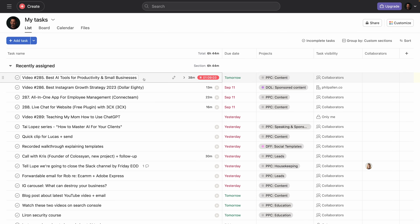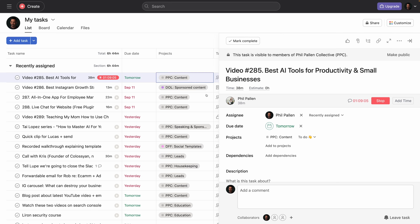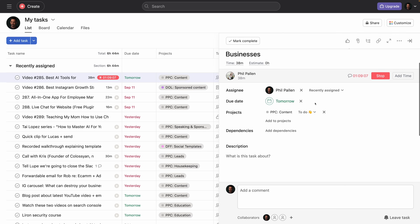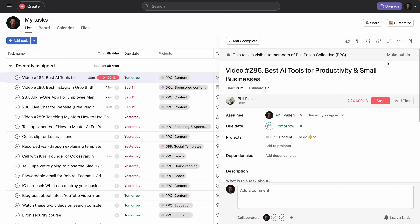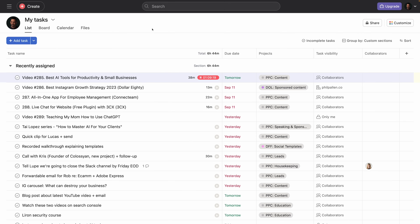For example, I'm working on this video, so that is of course a task in my Asana. I've got a due date, I've got a project. If I had other people on this project with me, I would add them. At this particular stage where I'm recording screen recordings, I do this all myself. But let's say I've got an editor, a thumbnail designer, people working on it — that would be a separate task that I would assign whoever is working on it.